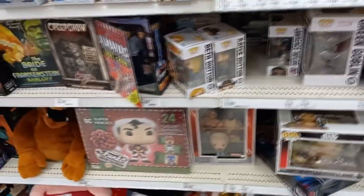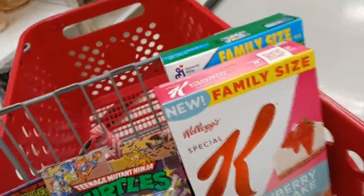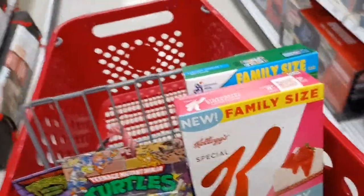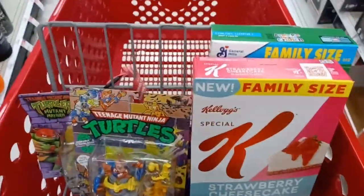That's about it for this video. I just wanted to surprise you guys with a toy hunting video. I did not pick up a lot — just Raphael and the vintage Wingnut and Screwloose. I only need one more turtle. See you later — cowabunga!